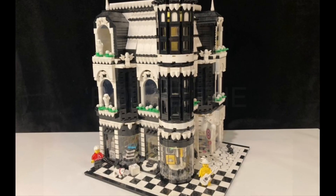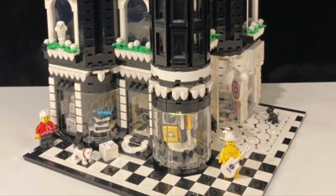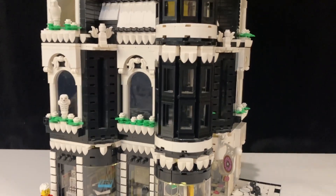Hey YouTube! Welcome back to Belleville. I'm J-Star and today I'm going to show you my mock corner building. This building has a record store and a donut shop on the first floor and a spacious apartment on the top two floors.